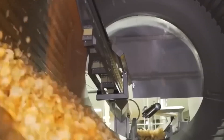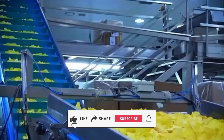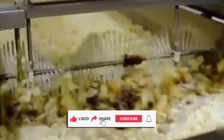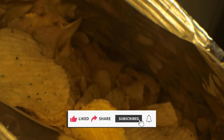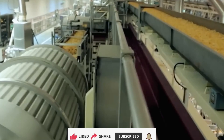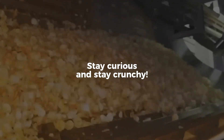From precision slicing and high-speed frying to automated seasoning in nitrogen-flushed bags, each chip carries the story of a factory that never sleeps. If you enjoyed this deep dive into the factory where flavor meets technology, be sure to hit that like button and subscribe. We bring you inside the machines that make your world work. Got a favorite snack or product you'd love us to explore next? Leave a comment below. Until next time, stay curious and stay crunchy.